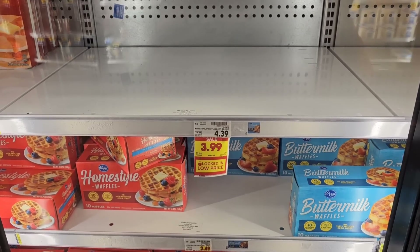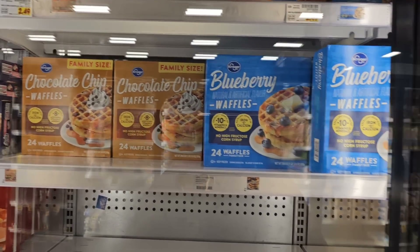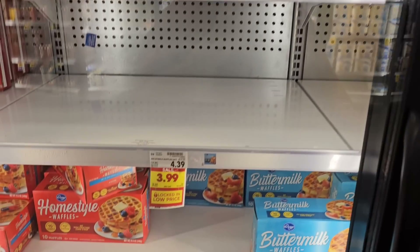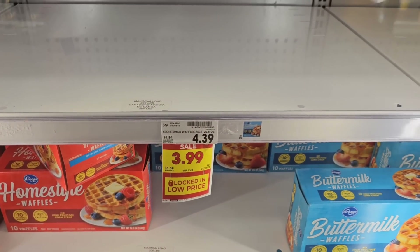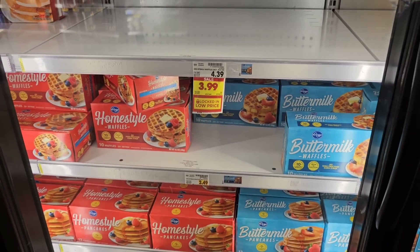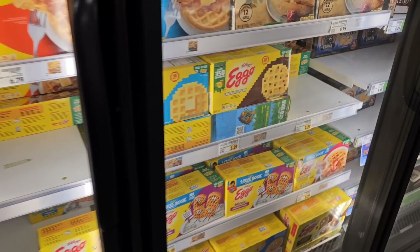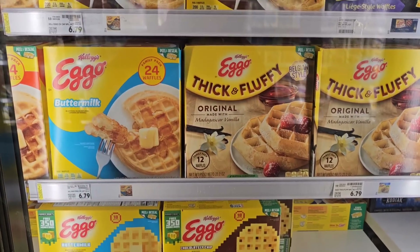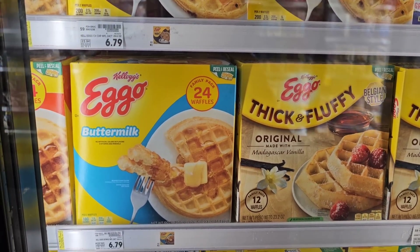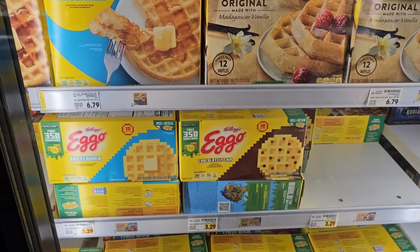They have the Kroger Buttermilk Biscuits on sale this week — $3.99. That does include the chocolate chip, and I'm pretty sure it includes the blueberry also. Usually these are on sale, but $3.99 down from $4.39 is a little bit of a deal. We're always getting comments on waffles, so I like to point them out. It looks like Eggo went up again — $3.29 now, up from $3.19. And the 24-pack is $6.79, up from $5.79 a couple months ago. More price increases.